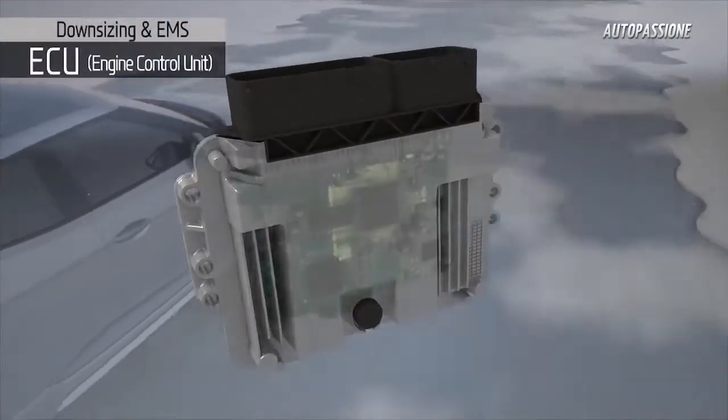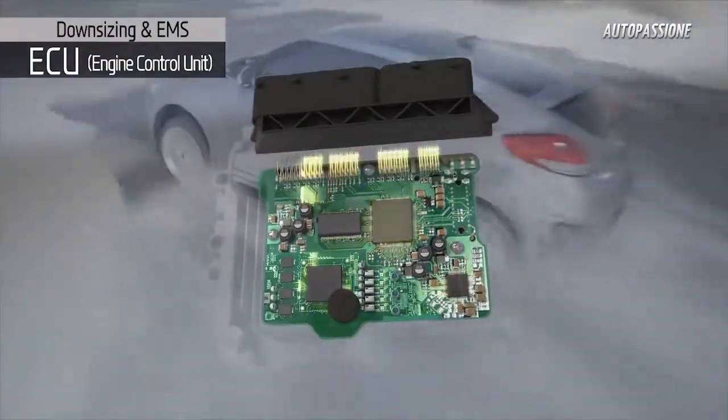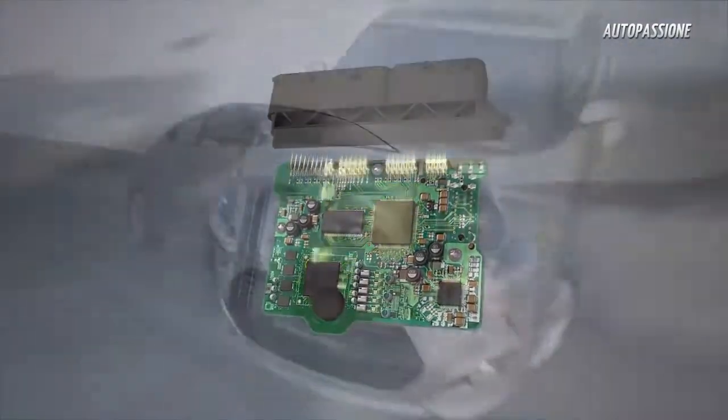The advanced engine control technology on the Gamma Turbo GDI engine was developed under extreme test environments, assuring superior drivability under normal driving conditions.